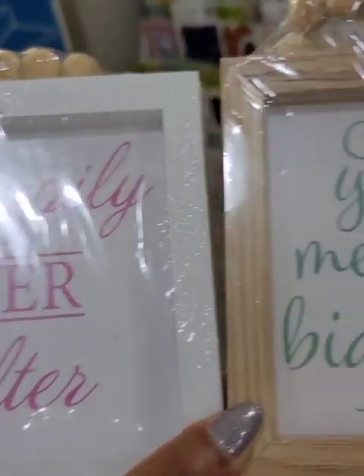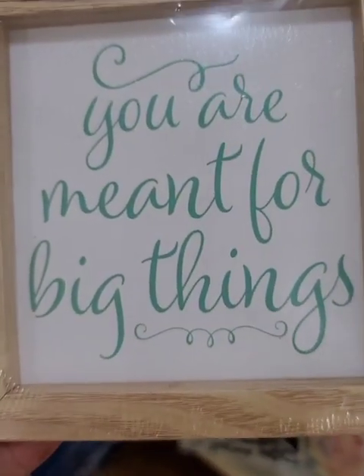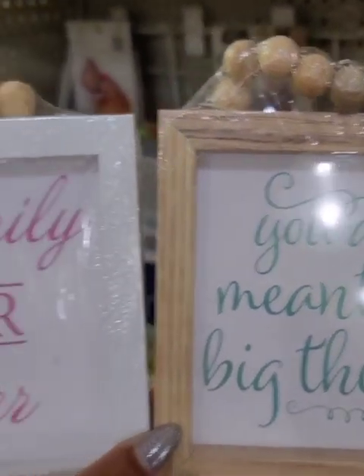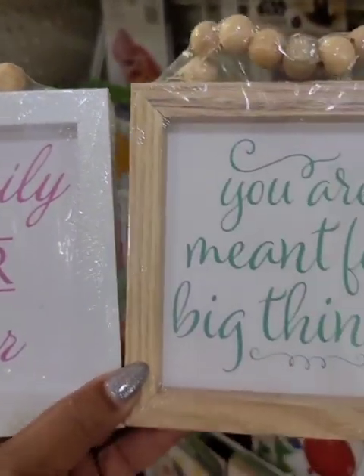This one — 'You Are Meant for Big Things' — is something I did not see before, and they have the full set. These are really really nice and very very good quality, worth more than a dollar definitely.